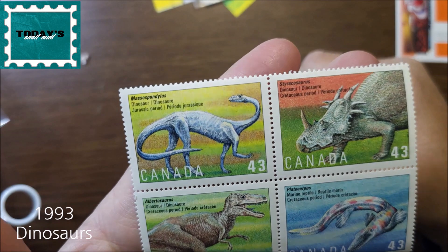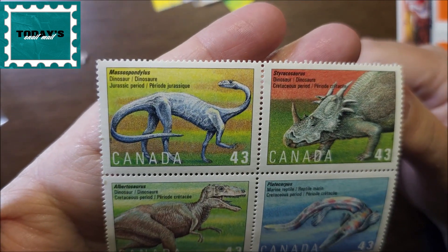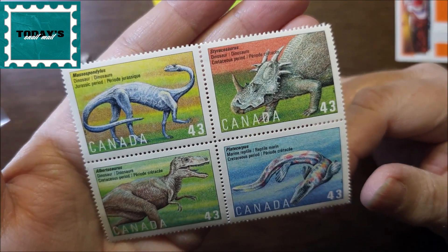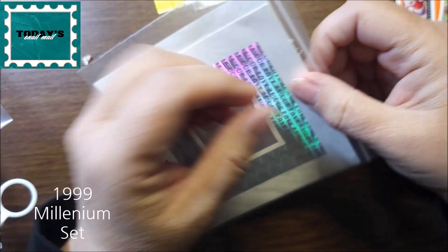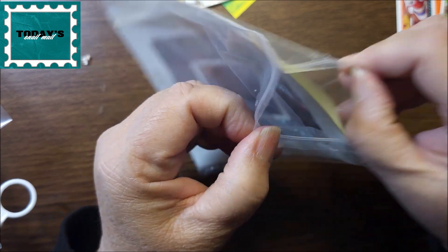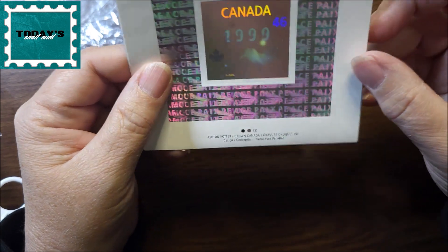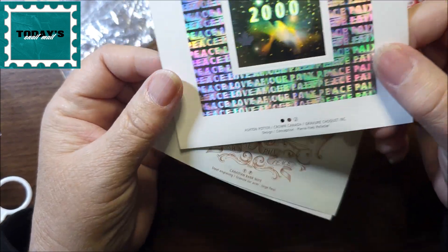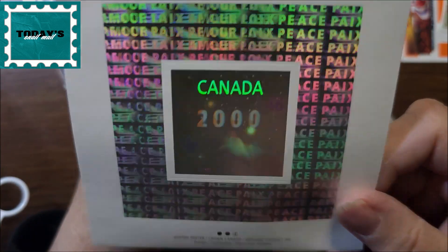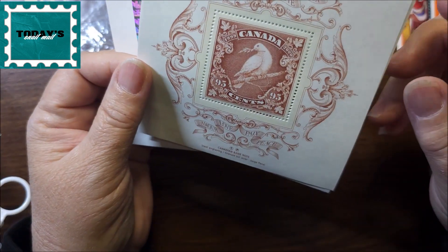These ones are dinosaurs, probably dinosaurs found in Canada like the bones — 43 cents, very nice. This one is from 1999 — can you hear the thunder out there? This is a millennium stamp and it's holographic, so it goes from 1999 to 2000, and it's 46 cents.